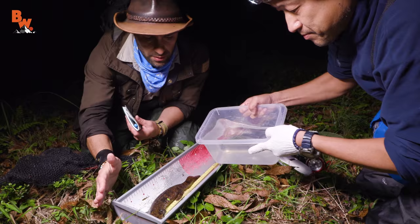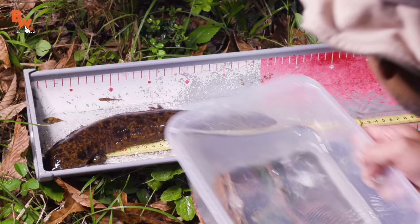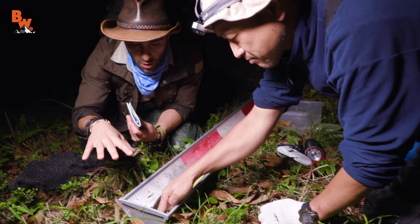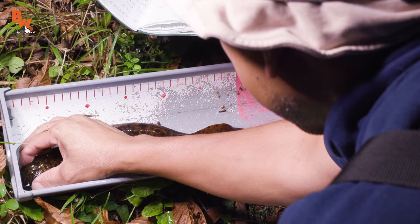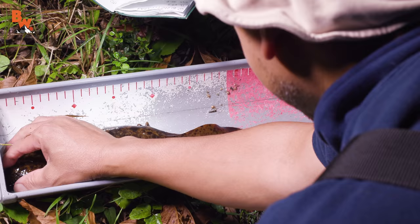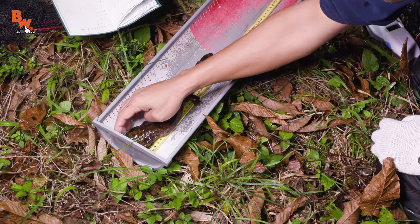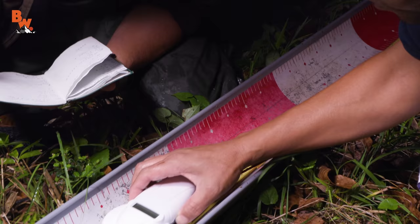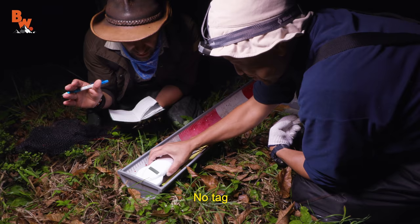A little bit of water in there — the water actually helps to keep the salamander calm. As soon as you get water in there, it just goes and calms right down. 32.5 centimeters is the total length. Here's the moment of truth — does it have a tag in it? No tag. That's great — this is an undocumented animal.